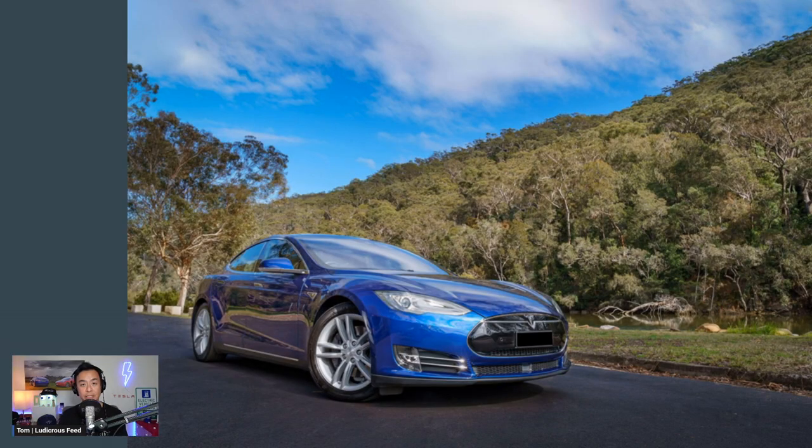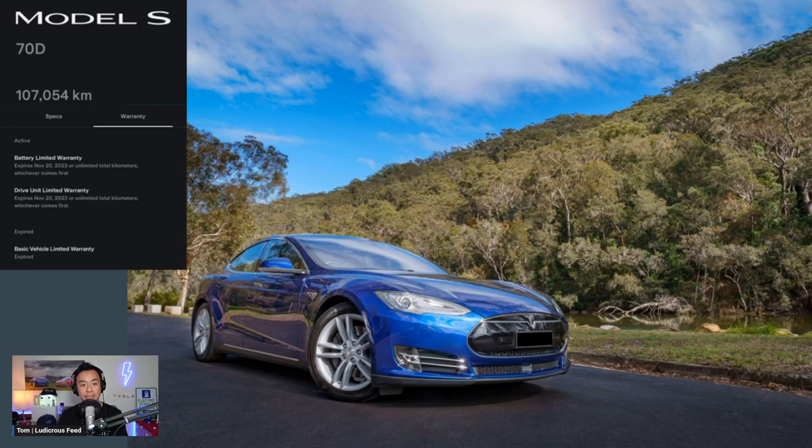This is our 2015 Tesla Model S — it's a 70D from 2015, driven 107,000 kilometers. The basic vehicle limited warranty is already expired; that's only four years. So of course, this boot issue occurred out of warranty.